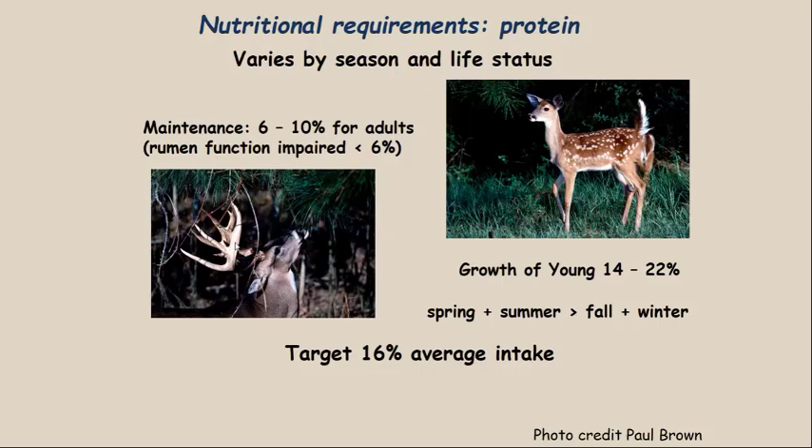Nutritional requirements for protein vary by season and life stage. Looking at the fawn on the right, while it's growing its body it's going to require up to 22 percent crude protein. When actively growing — spring, summer, and fall of its first year, and spring, summer, and fall of its second year — it's going to need a high diet quality relative to protein.